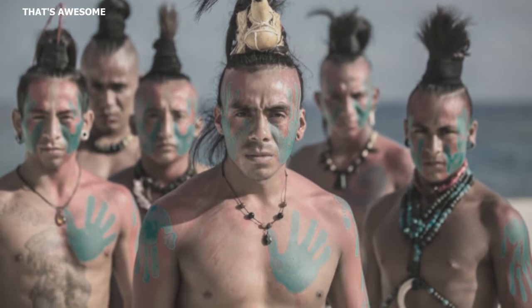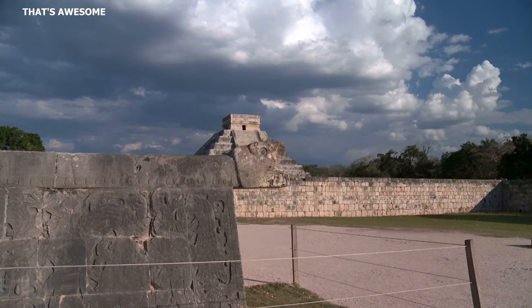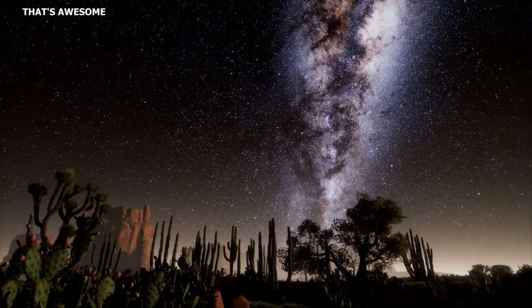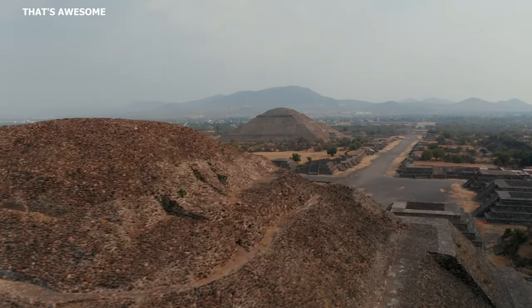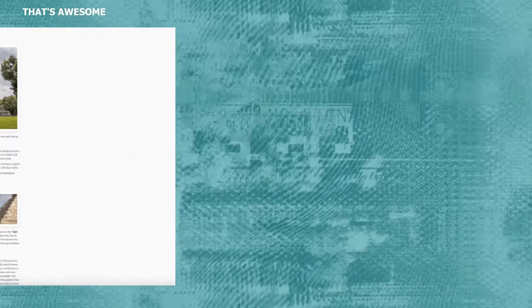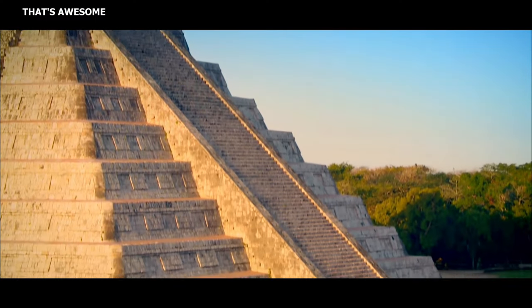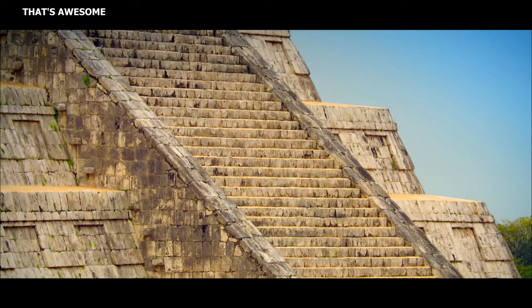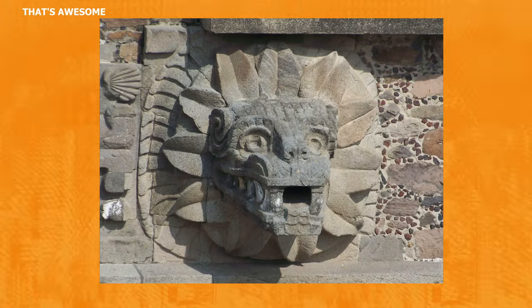The Maya were adept astronomers, and this knowledge profoundly influenced the design of their pyramids. The placement, orientation, and even the dimensions of the pyramids were often correlated with celestial events like the solstices, equinoxes, or the movements of specific stars and planets, allowing these structures to serve as grand astronomical observatories. An example is the El Castillo Pyramid at Chichen Itza, where during the equinoxes, the setting sun casts a shadow creating the illusion of a serpent slithering down, signifying the descent of the feathered serpent god Kukulcan.